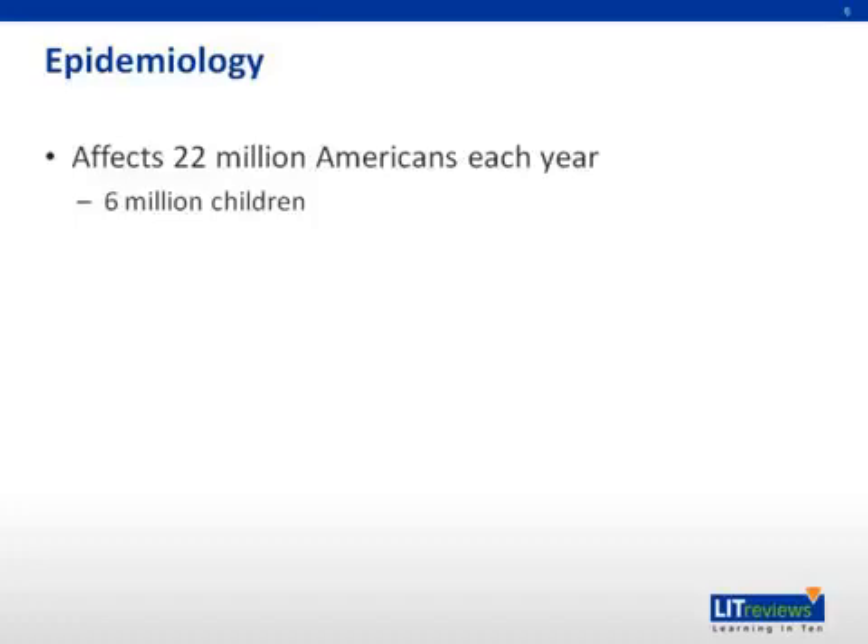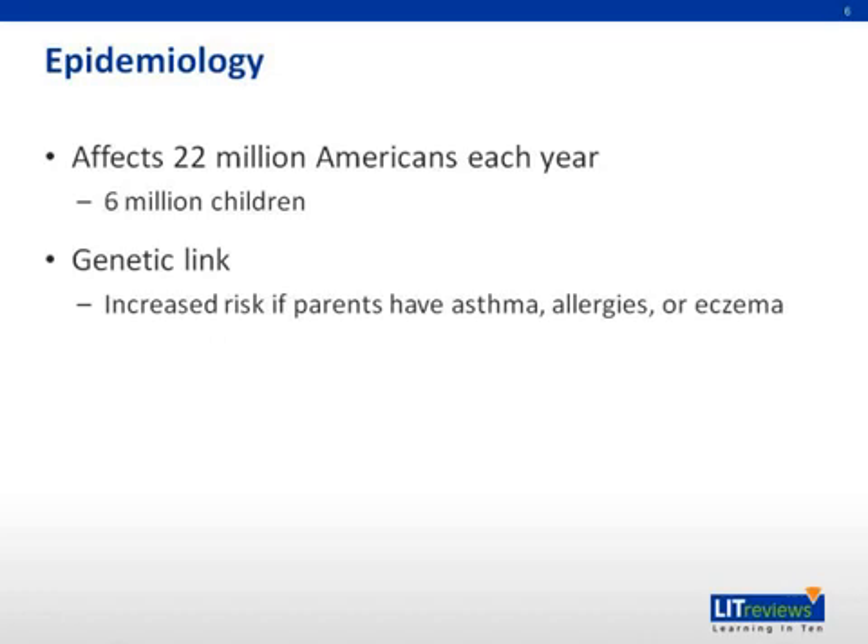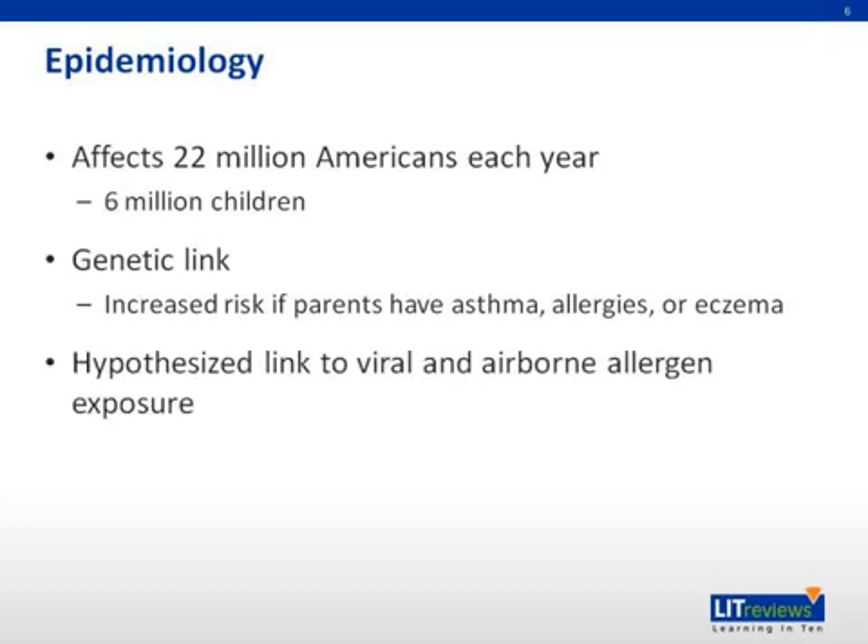Asthma affects 22 million Americans each year, including 6 million children. No specific genetic predisposition has been identified, but if an individual's parents have asthma, allergies, or eczema, they are at increased risk of developing asthma. There are also hypothesized links to viral and airborne allergen exposure.